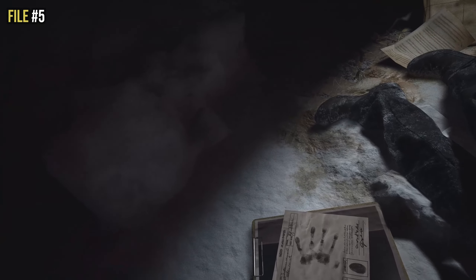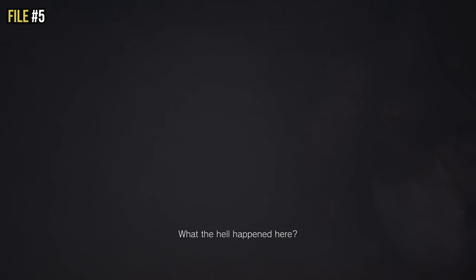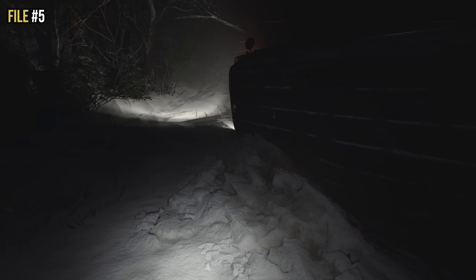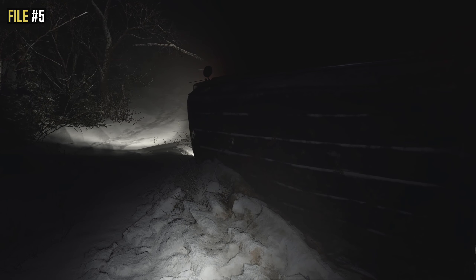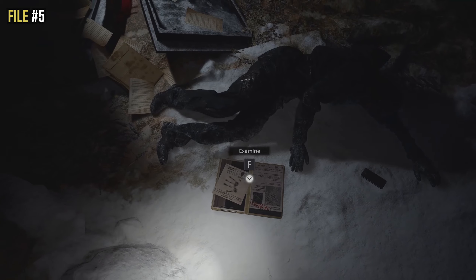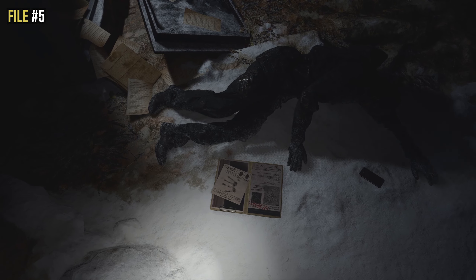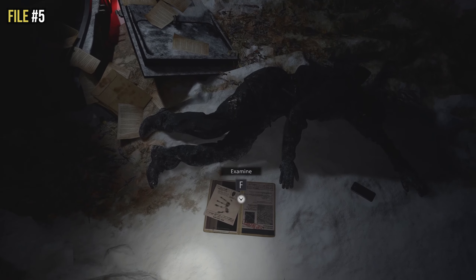A little while later there's a car crash. You'll see a phone ringing and a cutscene where you answer it. Once you've regained control of Ethan, look back to where you picked up that phone — there's a dead body, and on the floor next to that dead body is file number five. Make sure you examine it.